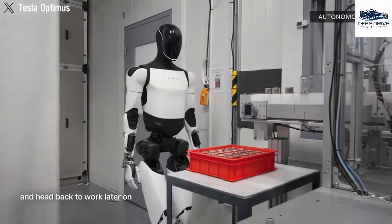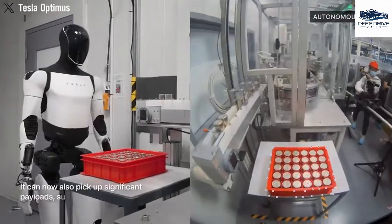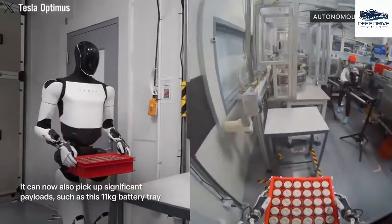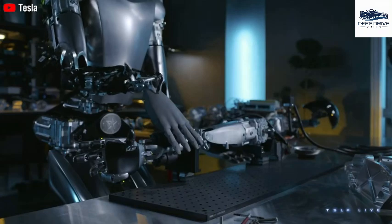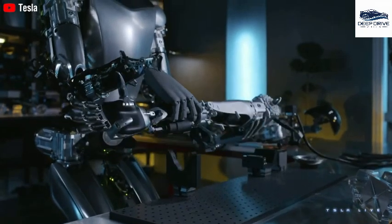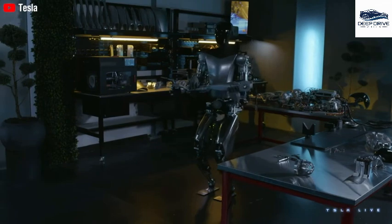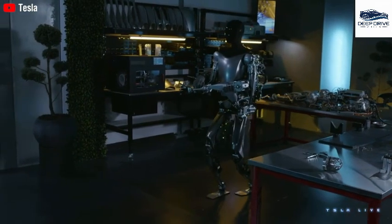Tesla's strategy of vertical integration seeks to mitigate supply chain risks by substantially increasing the involvement of North American suppliers in the production of the robot's components. This strategic shift is essential for achieving cost efficiency. The operational impact of deploying over 500 Gen 3 units within Tesla's manufacturing facilities has resulted in a 17% reduction in operating costs, thereby exemplifying efficiency improvements.